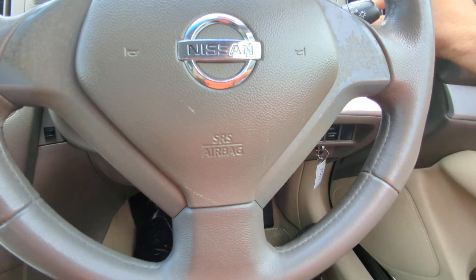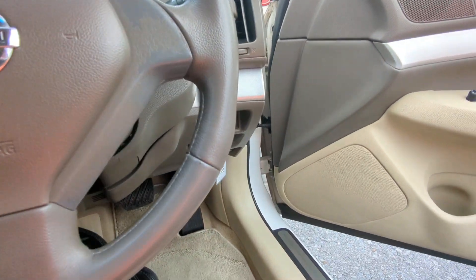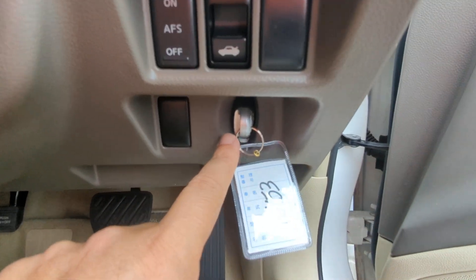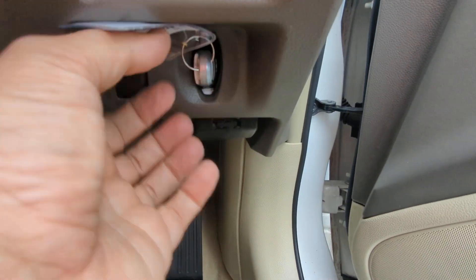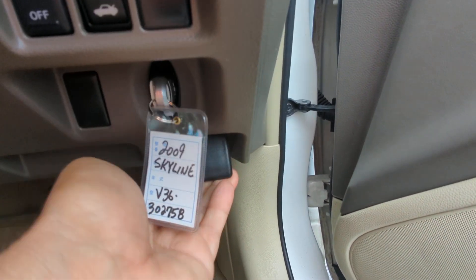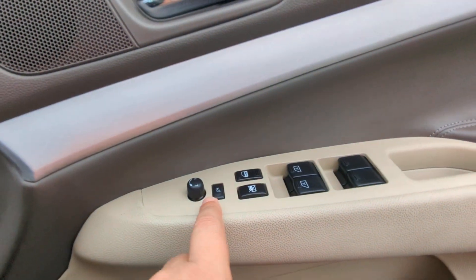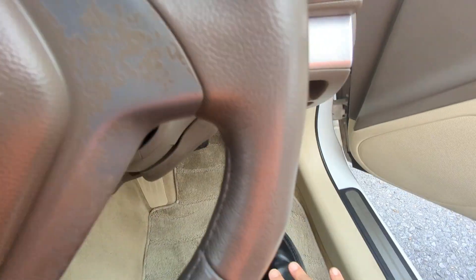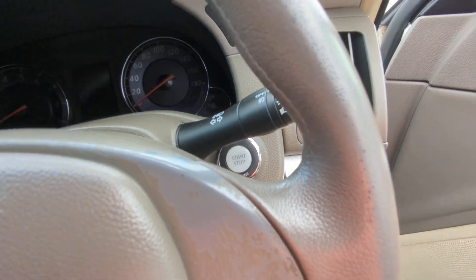So before we go to the back seat, let's show you a couple other items. You do have your trunk release right here, so don't forget that. I already showed you the little slot for your key, and then underneath that you do have your hood release. You have your mirror, door lock, and window controls all on the door panel here. To turn it off, your foot doesn't have to be on the brake — just push this one time and it goes.